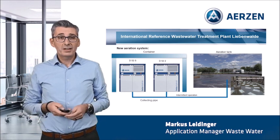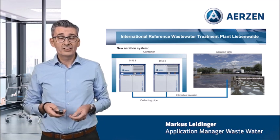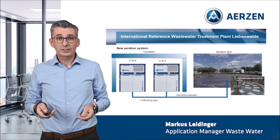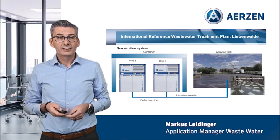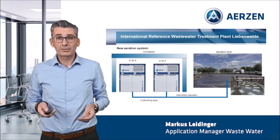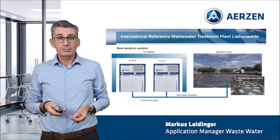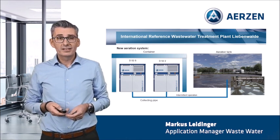So the customer decided for a completely new aeration system. We placed two Delta Hybrid machines in a container solution as close as possible to the aeration basin. In this way, we avoided unnecessary pressure loss in the pipe systems. Via a collecting pipe, the air entered the aeration basin in intermittent operation. Inside the basin, we installed a fine bubble membrane aeration system.